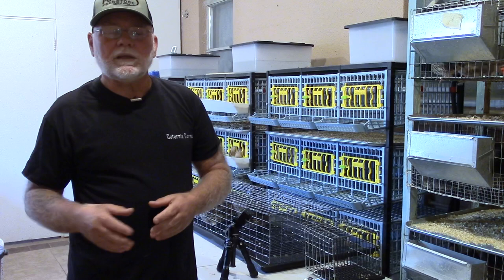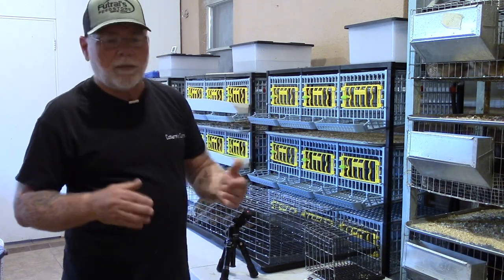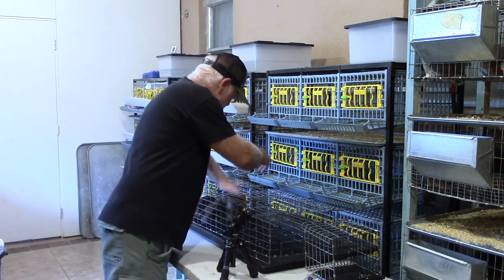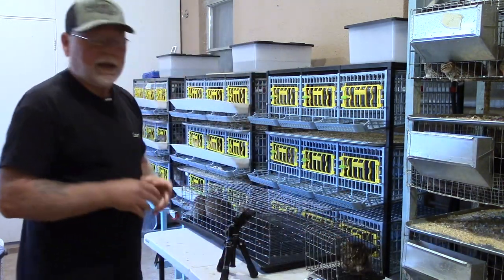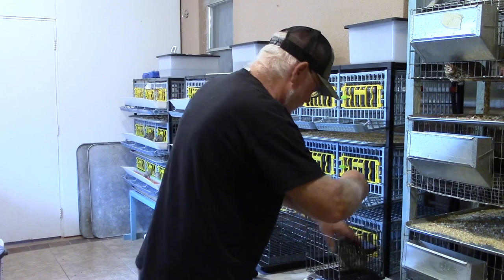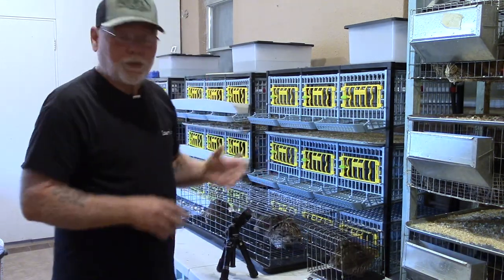I went ahead and selected a few of my six-week-old birds to weigh. I did look over these birds and they met all the other criteria — now we just need to select them for weight. At six weeks, according to Perry's chart, they should weigh 280 grams and up. This bird is 296, so she has made weight. And here's another one at 300 grams, so she's made weight too.